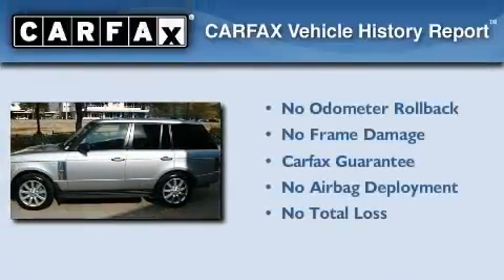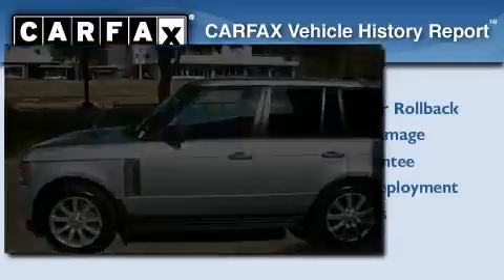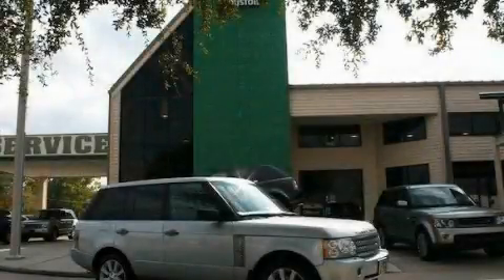Not to mention that this Land Rover qualifies for the Carfax Buyback Guarantee. Please call us today for more information on this great vehicle.